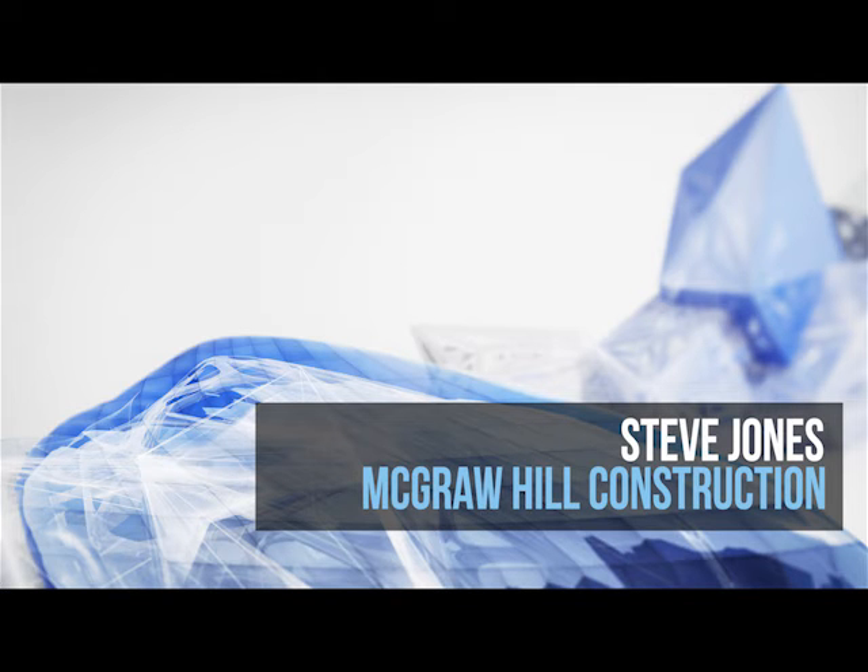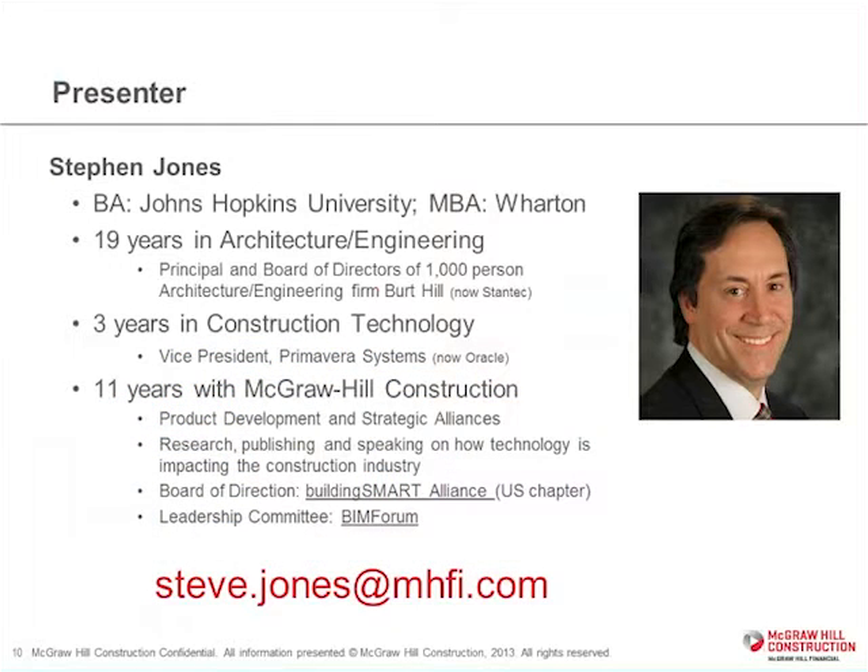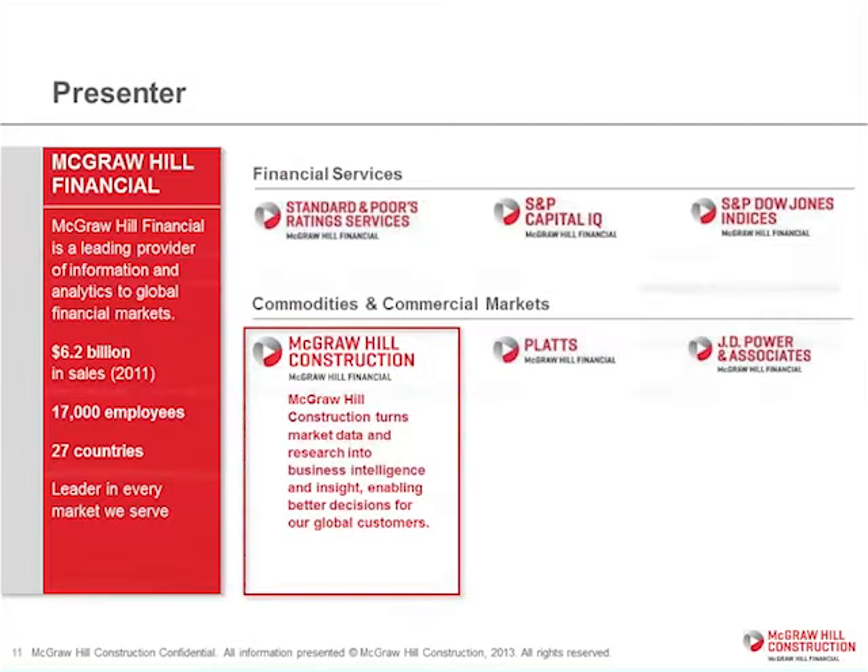Hi everybody, this is Steve Jones. I'm with McGraw Hill Construction, and today we're going to be talking about BIM for use outside of the vertical environment. I was in the architecture world for almost 20 years with a firm called Burt Hill, now part of Stantec, and then I did three years in the technology space with Primavera. Now I've been 11 years with McGraw Hill Construction and I am our subject matter expert in the advancing phenomenon around virtual design and construction.